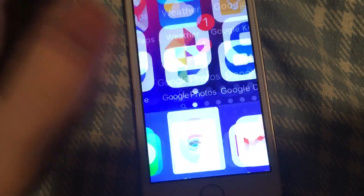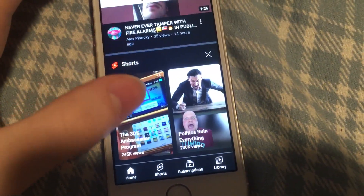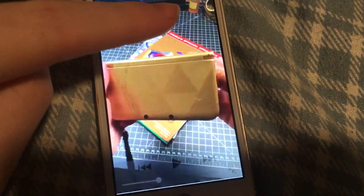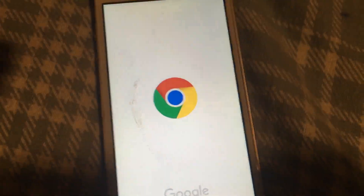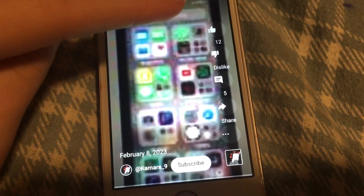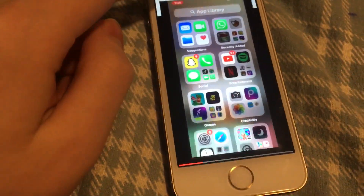What about Chrome? It does work. Also, I forgot to show YouTube Shorts — it does still work, just a little weird. On Safari, it plays the video for about one second and then stops. Chrome is a little bit better because in Chrome you can actually watch the YouTube Short, as you can see.